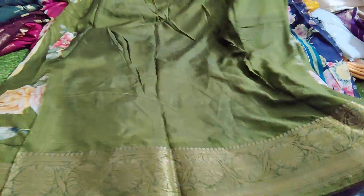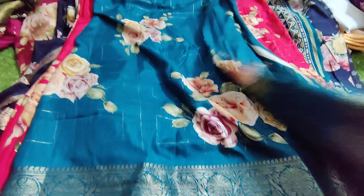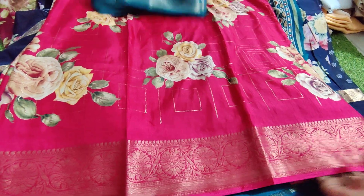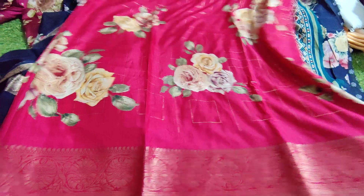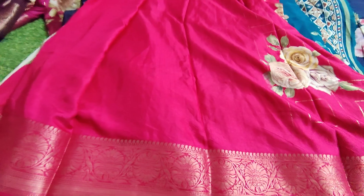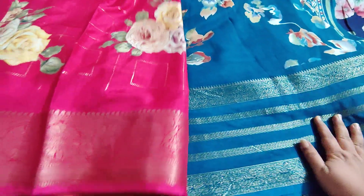This is also looking too nice — superb, extraordinary — and also includes a blouse piece. Coming to the very next beautiful sari, the color is great. This is also a 599 sari with a blouse piece. Next is a beautiful pink color, also a 599 sari.